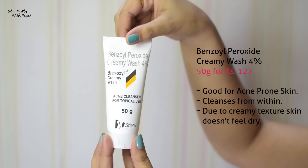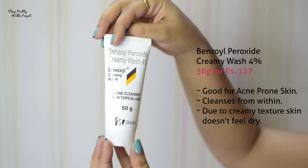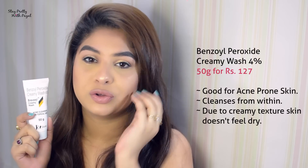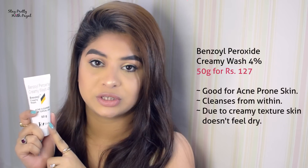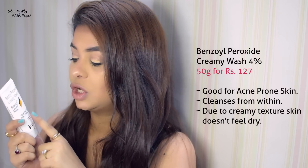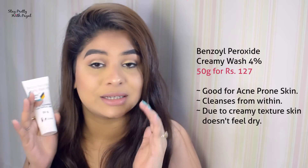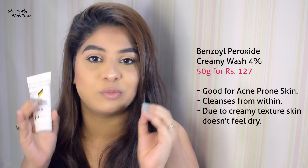The second product is actually a dermatologist recommendation — it's a Benzoyl Peroxide Creamy Face Wash. If you have lots of acne on your face or even on your back, this is the product for you, because it will fight acne. It is an acne cleanser for topical use. It has a creamy texture so it doesn't lather much — don't panic, it is working. It also moisturizes your skin while fighting acne, and it works for bumps on your face and back as well.